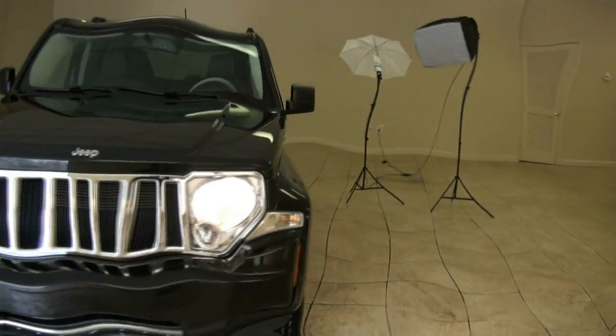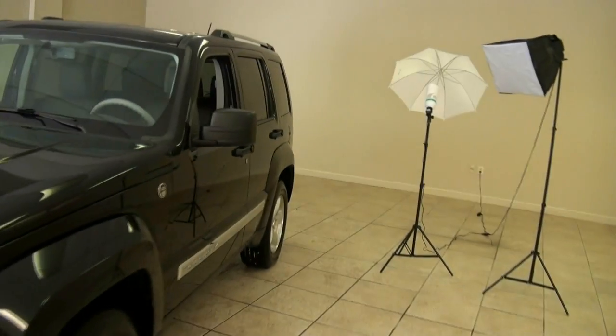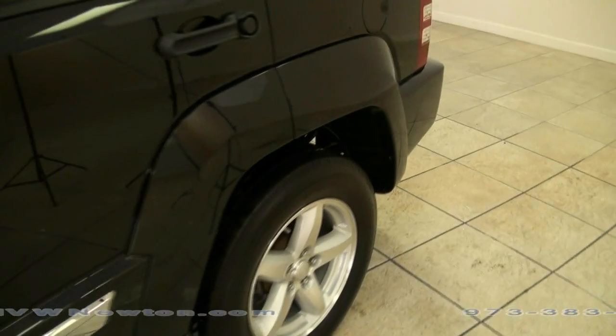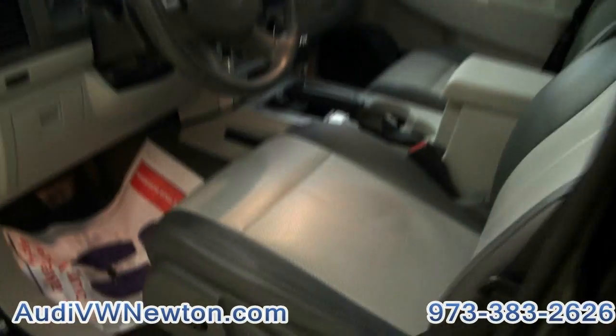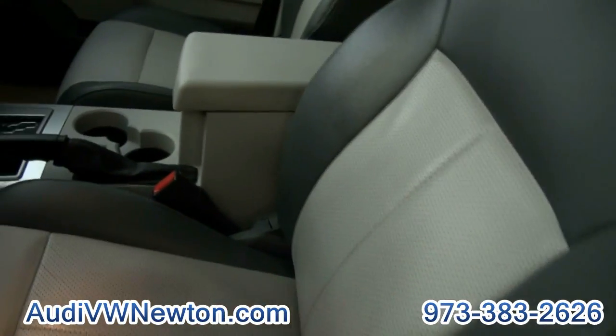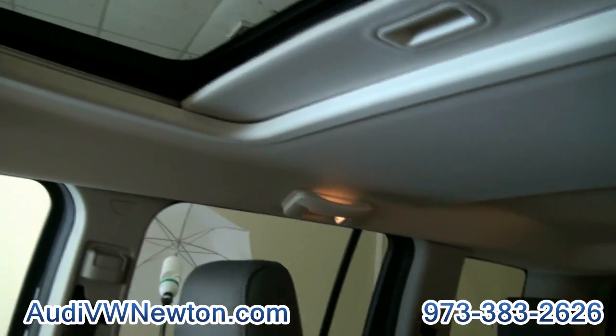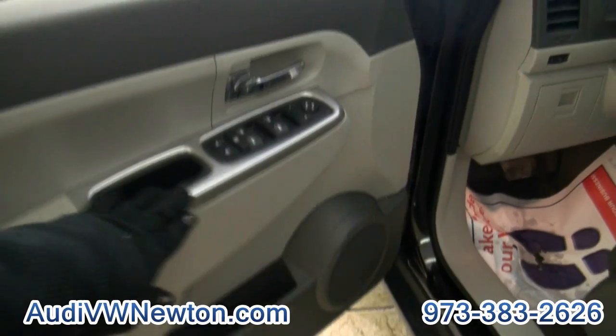Welcome to Volkswagen Audi of Newton. Once again, a pre-owned Jeep Liberty — a very nice, trail-rated one. It has charcoal gray and light gray inside, 56,000 miles — not many miles at all. Also has the moonroof up top and aluminum trim.